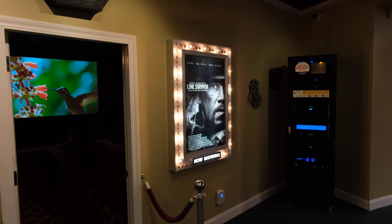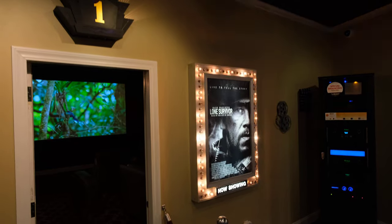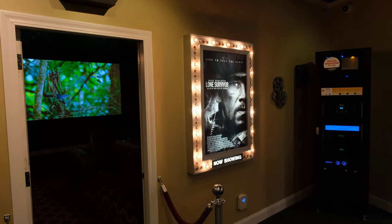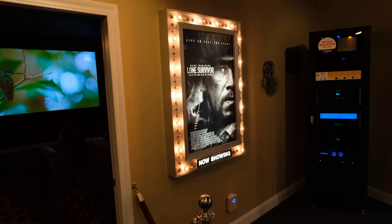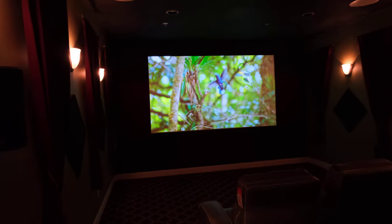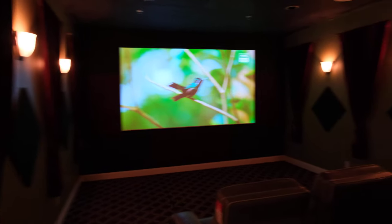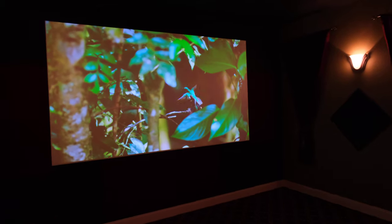Hi, how's everybody doing today? Clint the audio guy here with Extend Technologies. I just wanted to show you our main home theater here, the larger one in our store. We do have a couple of dedicated theaters. Let's go inside to start out. Now of course the video is going to be a little grainy and won't show you what it really looks like, but you have to come in person to see that.